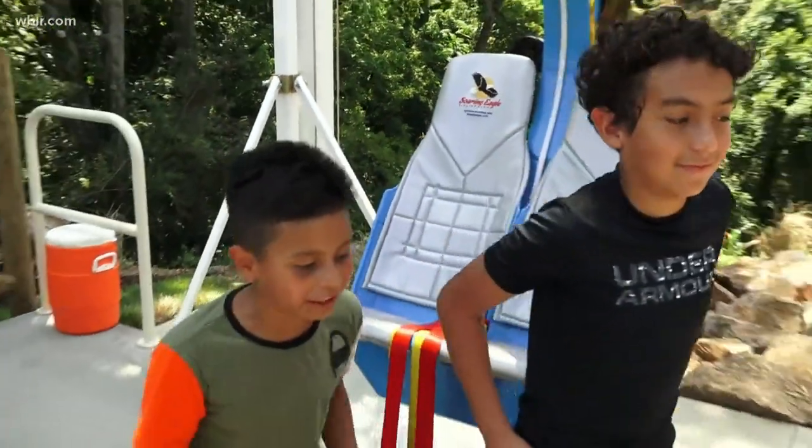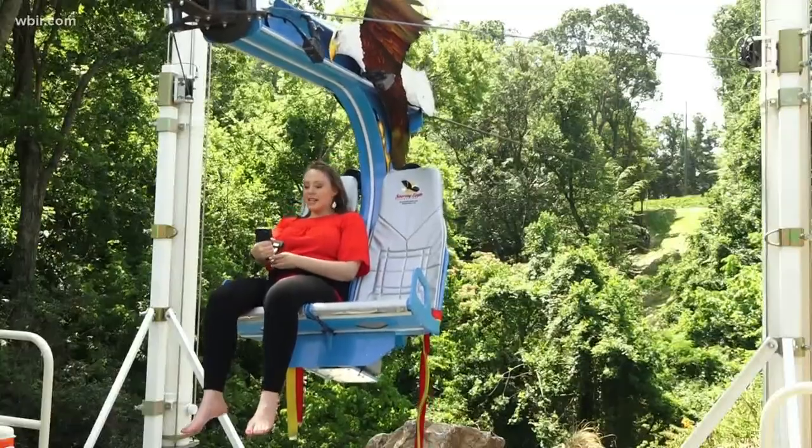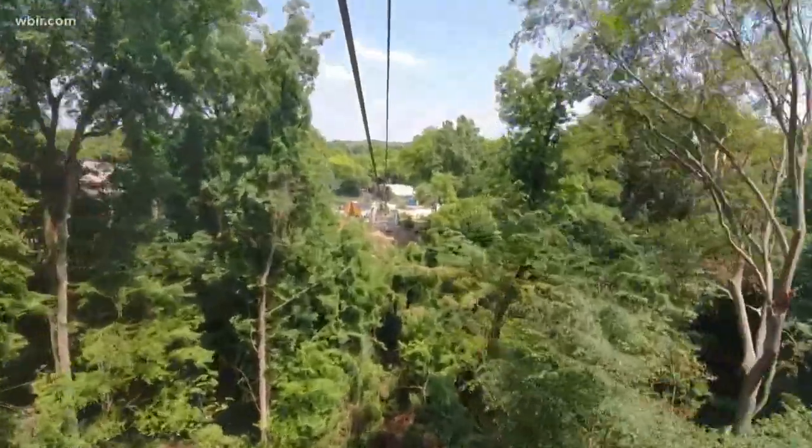It's only scary because it feels like you're going to fall off at the very top. Of course I had to try it. Here we go. And I promise it's not as scary as it looks.